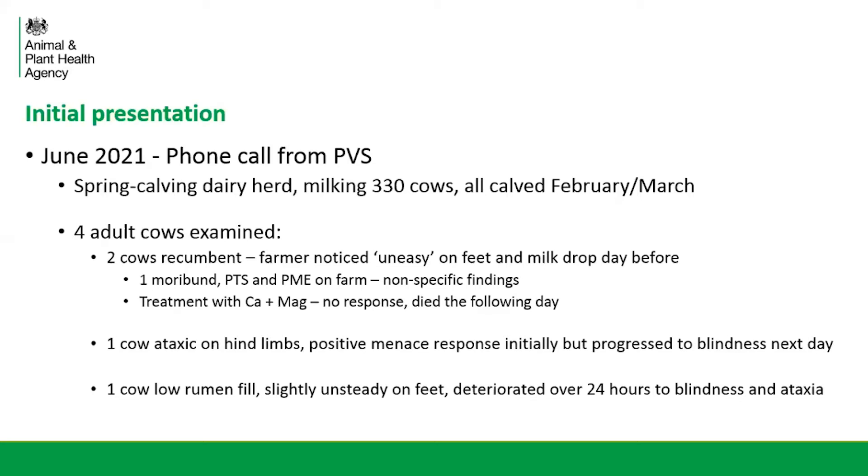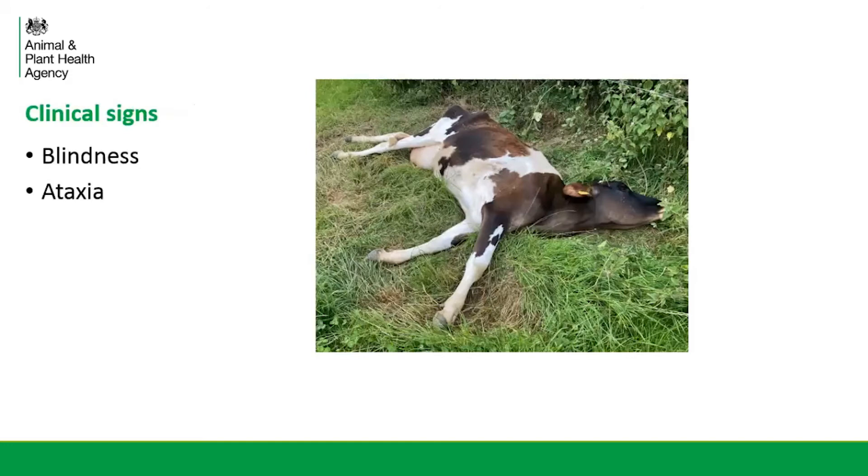The third cow was ataxic on the hind limbs and had a positive menace response initially but had progressed to blindness by the following day. The fourth cow was showing more vague signs — low rumen fill, slightly unsteady on the feet — but had deteriorated quite rapidly over 24 hours and was also showing blindness and ataxia by the following day. The most consistent signs being shown by the two more acutely affected animals were blindness and ataxia.